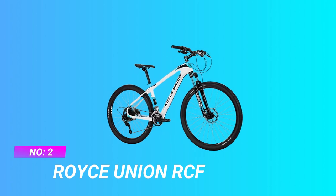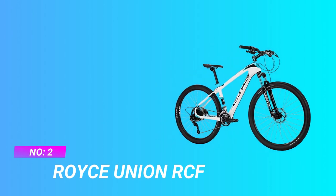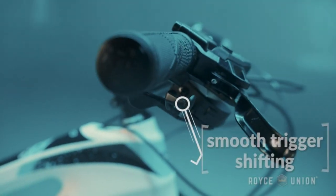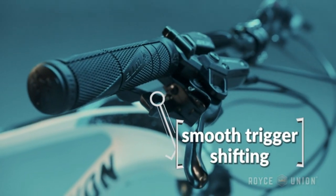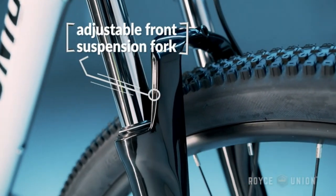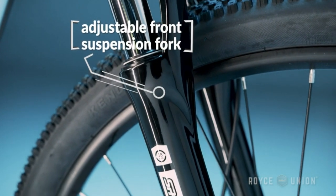Number 2: Royce Union RCF, Carbon Fiber Mountain Bike. Cutting-edge carbon frame — the carbon hardtail mountain bike frame is lightweight and strong. WTB Volt Saddle and WTB Trail 2 grips are extremely comfortable even on long rides; kickstand not included.